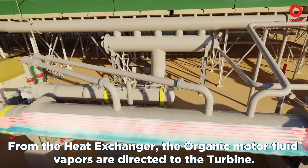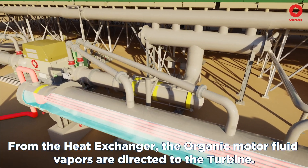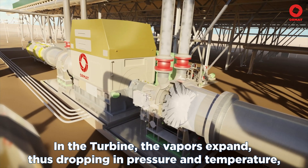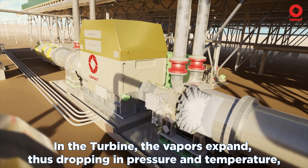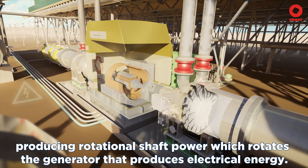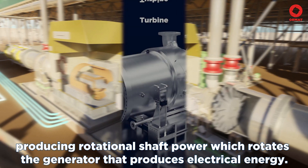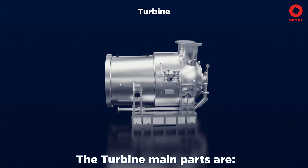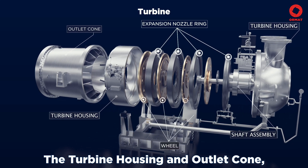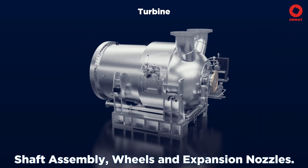From the heat exchanger, the organic motive fluid vapors are directed to the turbine. In the turbine, the vapors expand, thus dropping in pressure and temperature, producing rotational shaft power, which rotates the generator that produces electrical energy. The turbine's main parts are the turbine housing and outlet cone, shaft assembly, wheels, and expansion nozzles.